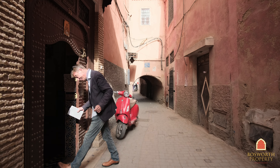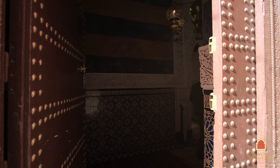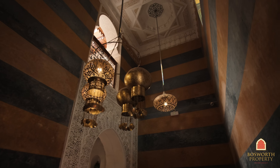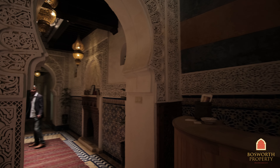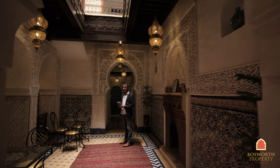Hi, I'm Colin of Bosworth Property Marrakesh. Welcome to Marrakesh Medina. It's another sunny day and we're in Kennaria, just five minutes walk from Jemaa El Fna, which is just over here behind me. We've got the Bahia Palace over this way behind you, and we're at the door to a beautiful boutique Riad Hotel. Over 360 square meter footprint, so it's big — twelve en suite rooms, there's a spa, and there's a beautiful pool in the main patio as well. Come on in with me and enjoy this tour.